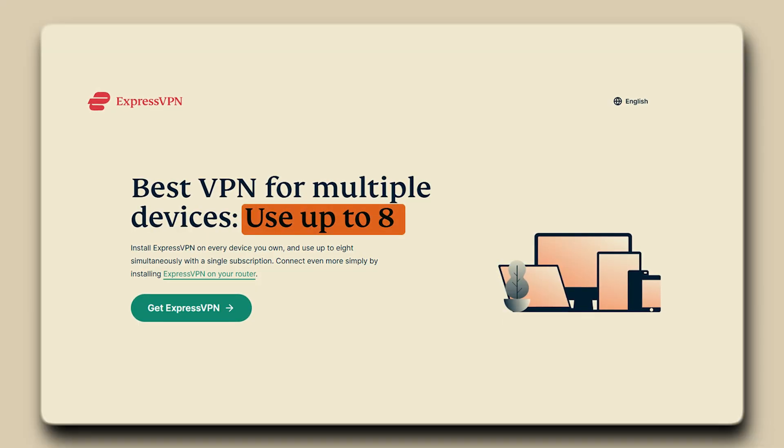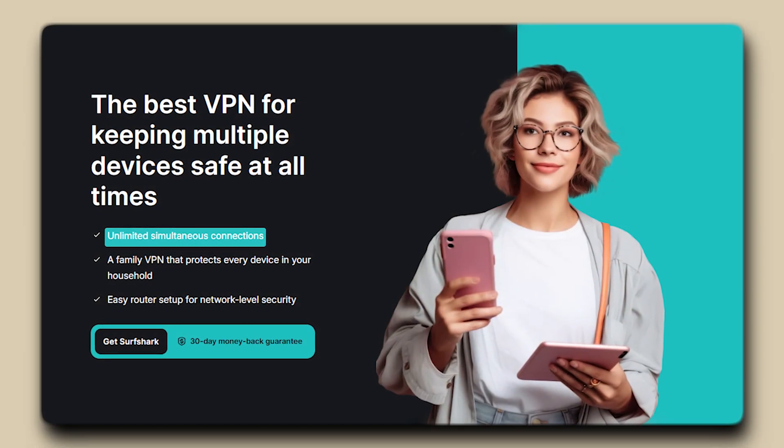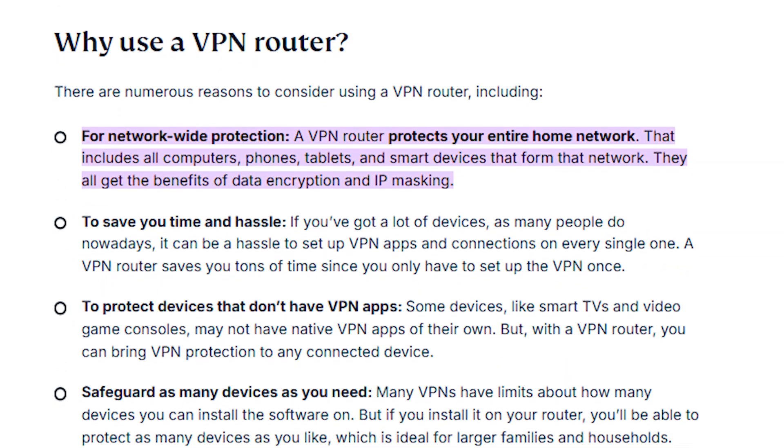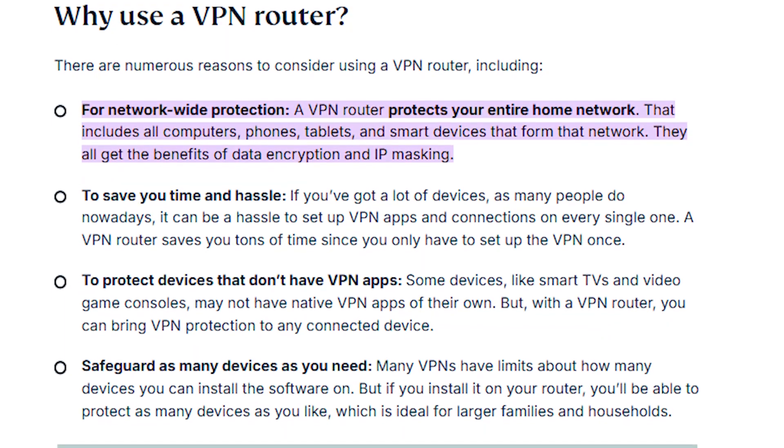ExpressVPN usually lets you connect eight devices, NordVPN gives you around 10, and Surfshark has unlimited connections. But when your VPN is on the router, you can forget about all those limits because every device in your house is covered by default.